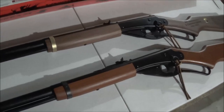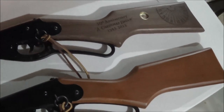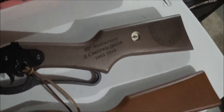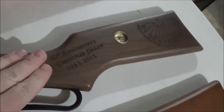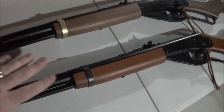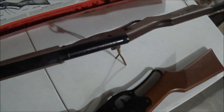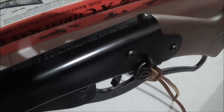Here it is next to the standard Red Ryder BB gun current model. You can see the walnut stock has a darker finish, while the current model has a more reddish tint. The grain in this walnut stock doesn't even do it justice on camera — it looks even better in person. You can see the differences in the bands. There's a little side-by-side comparison.